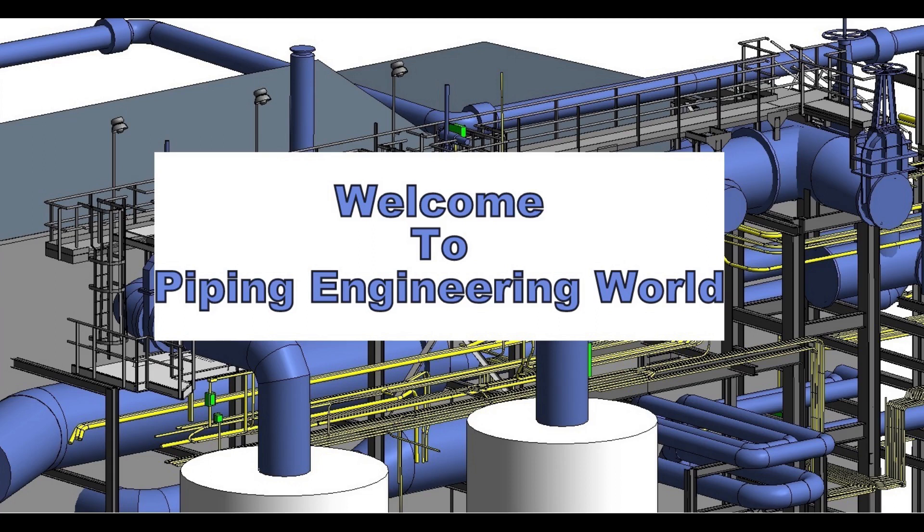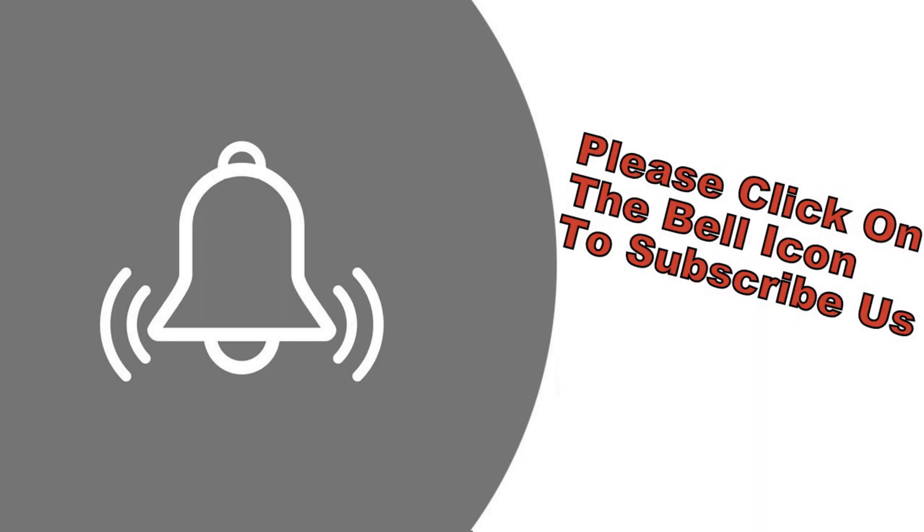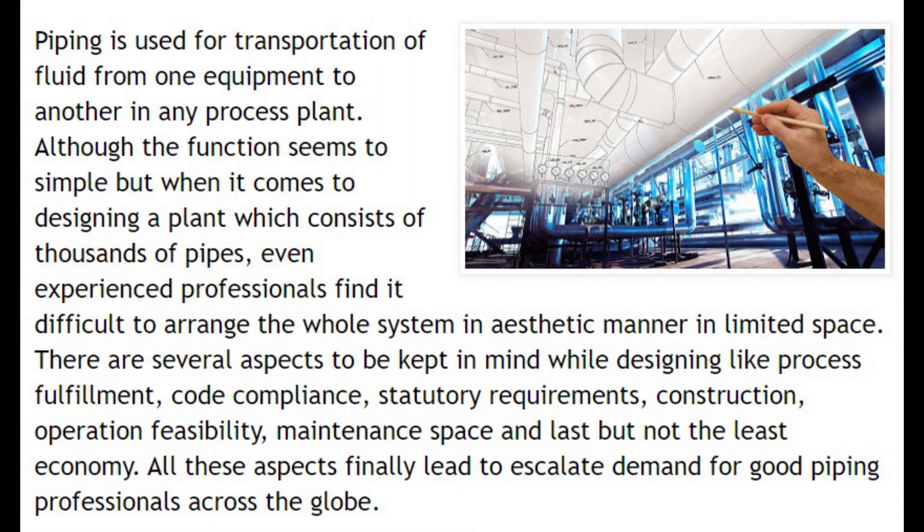Welcome to Piping Engineering World. Today we are going to learn about why piping engineering is so difficult. Before we start the video, please click on the bell icon to subscribe to our channel. Now let's start the video.